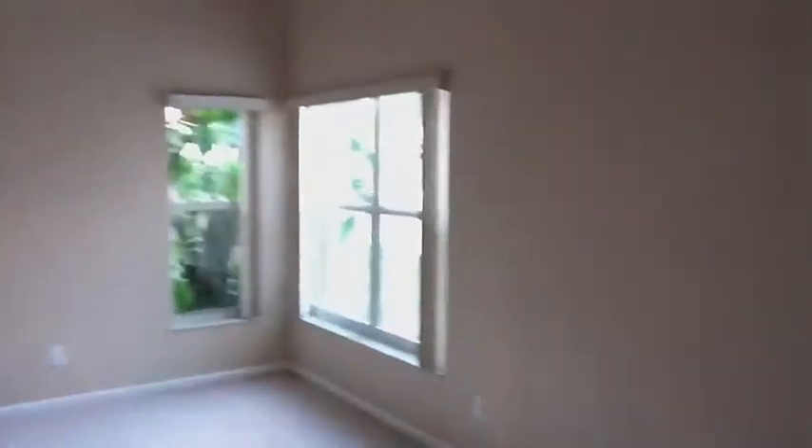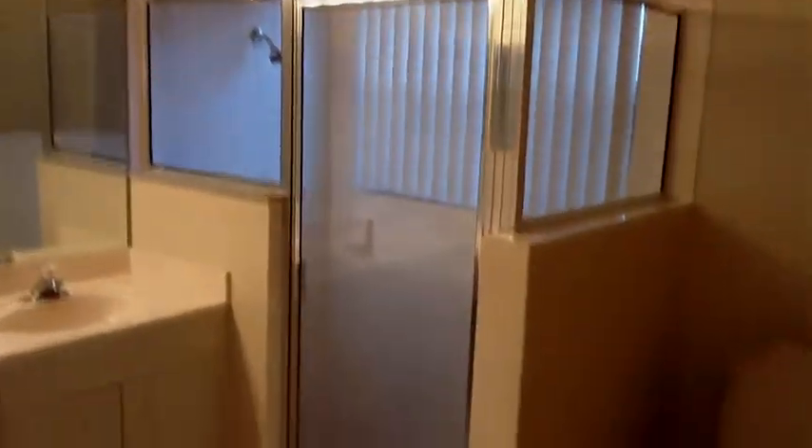Here's the master bedroom back here — cathedral ceilings in here. And there's a nice walk-in closet, master bath with a shower, double sinks, and vanity. I'm going to go out to the backyard in a minute.